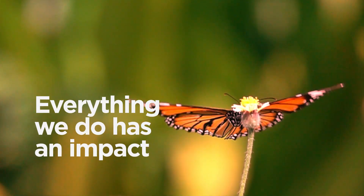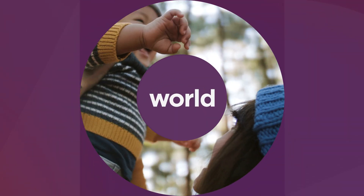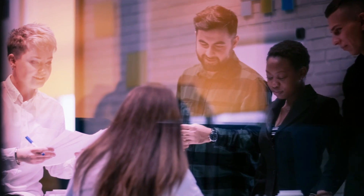Everything we do has an impact in our lives, on our people, on our world. Together, we can start making it a better one.